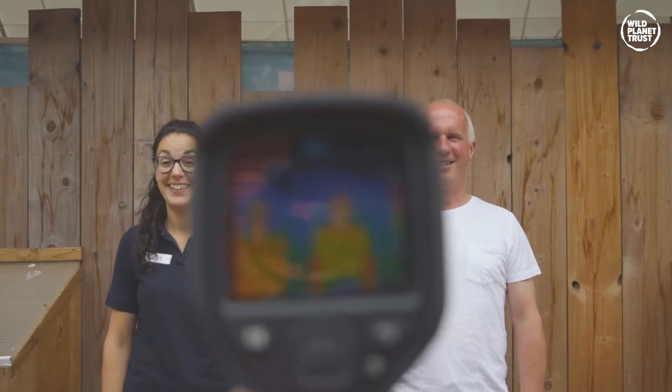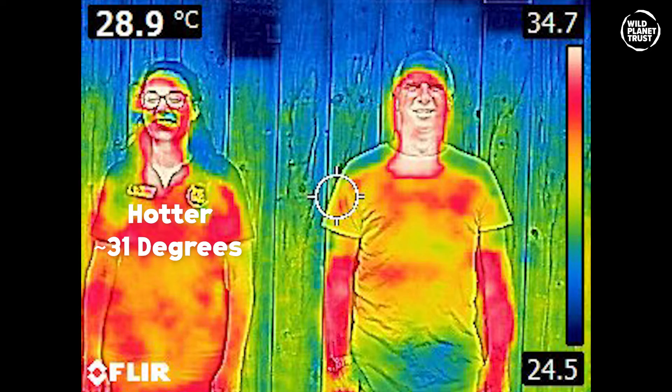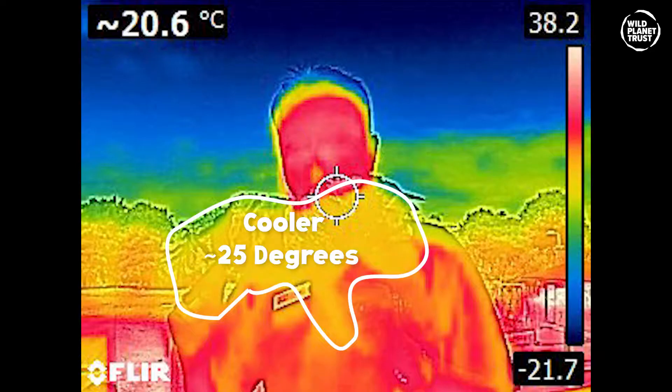Here's Joe in a black t-shirt and Matt in a white t-shirt, and this is a thermal imaging camera. Comment down below which colour you think is going to be hotter. Here's a toy zebra — will it be hotter or cooler than the t-shirts?